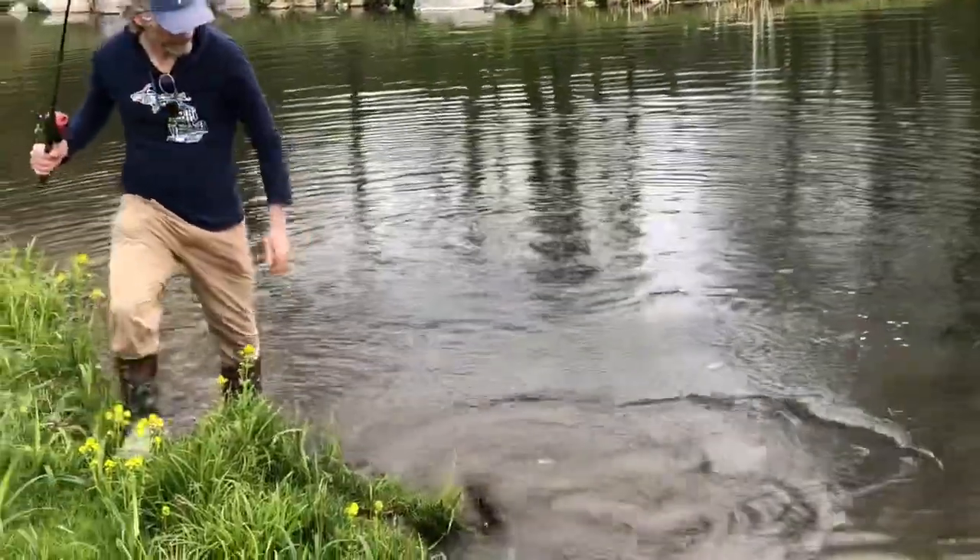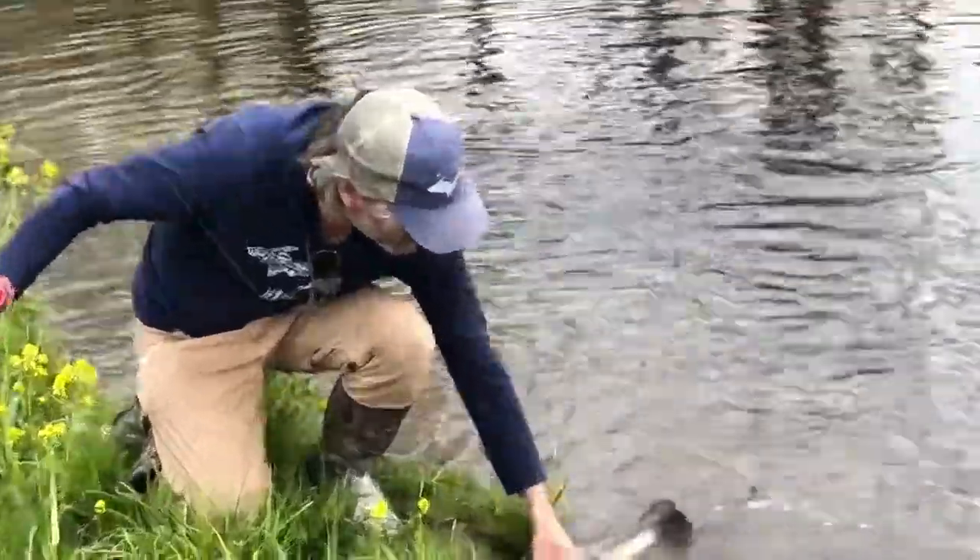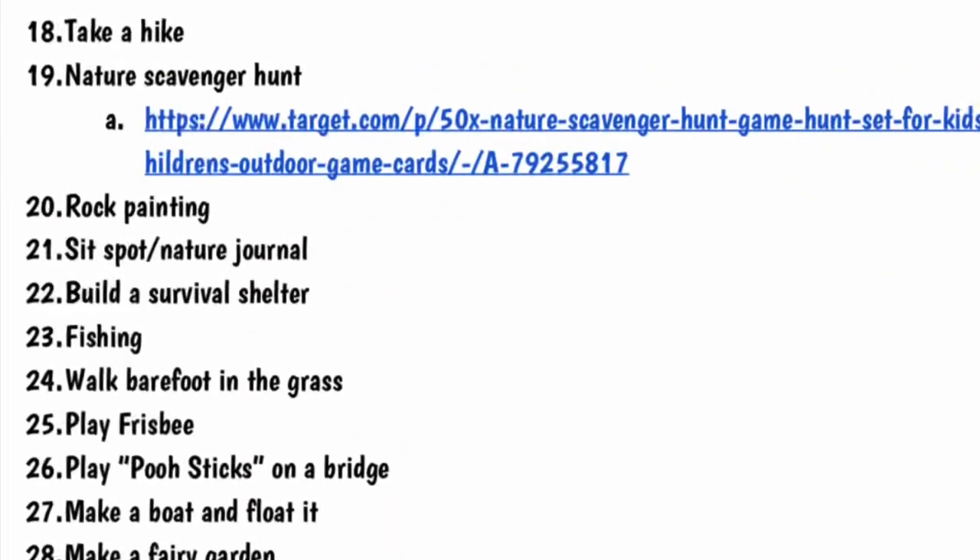Get outside and go fishing! Maybe you'll catch a whopper like this one. Look at that — that was fun!